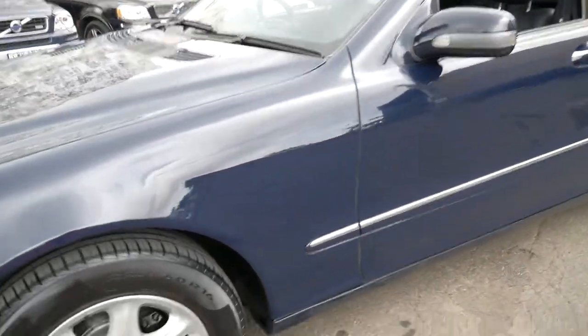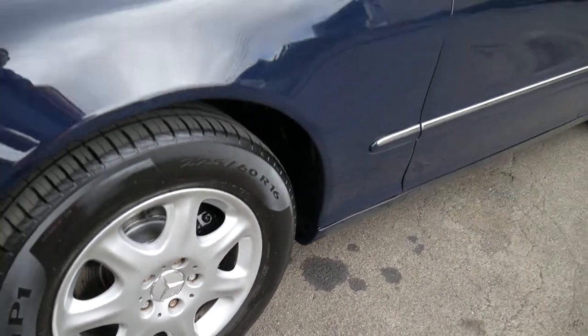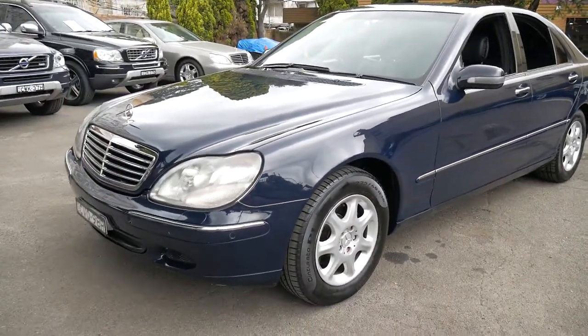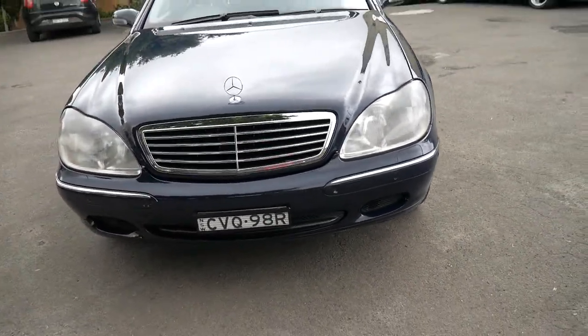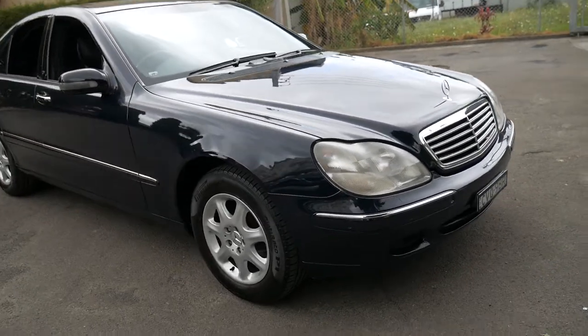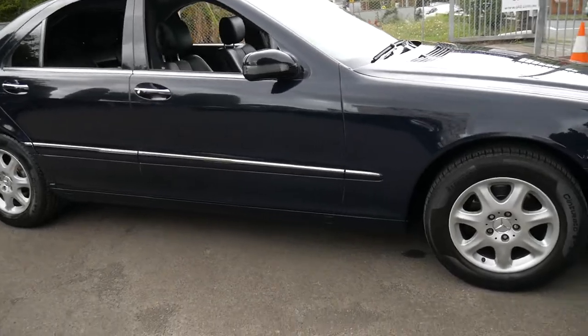Just looking at it, it looks like the front brakes are also very new, but really in every regard this is a very impressive car. I don't think you'd have to spend anything on it whatsoever. Tyres are good, brakes good, fully serviced up to date, air conditioning's cold, and we know it's had a couple of front shock absorbers.